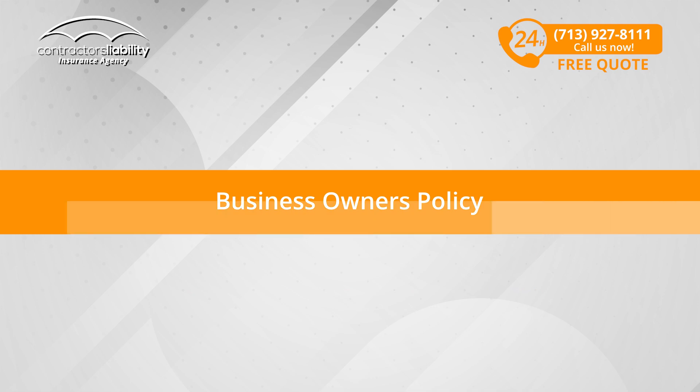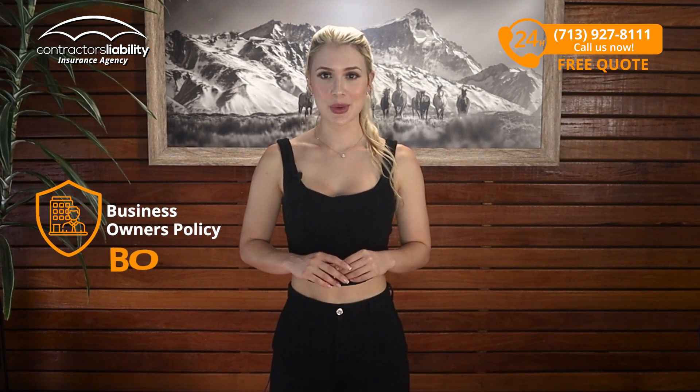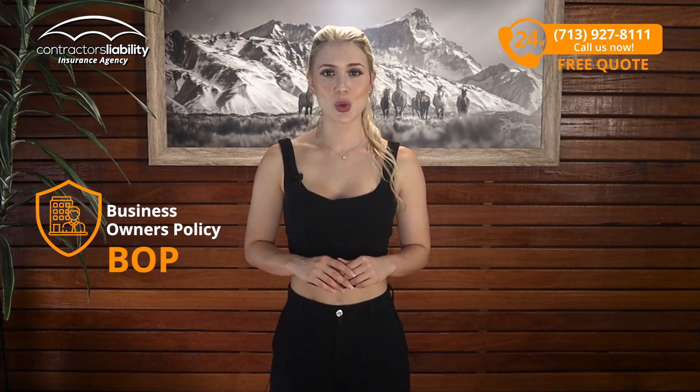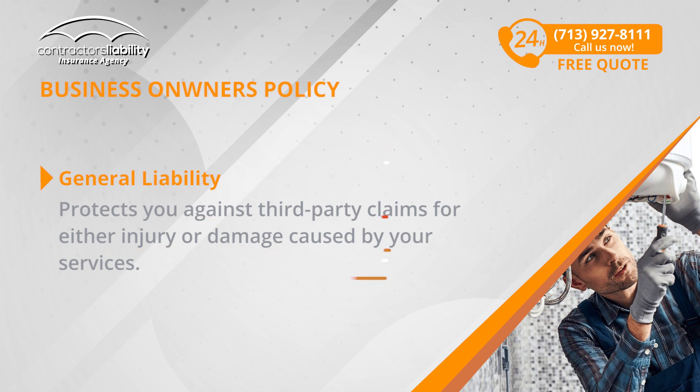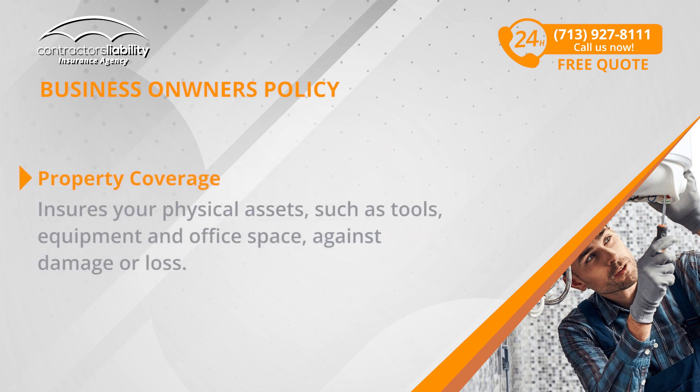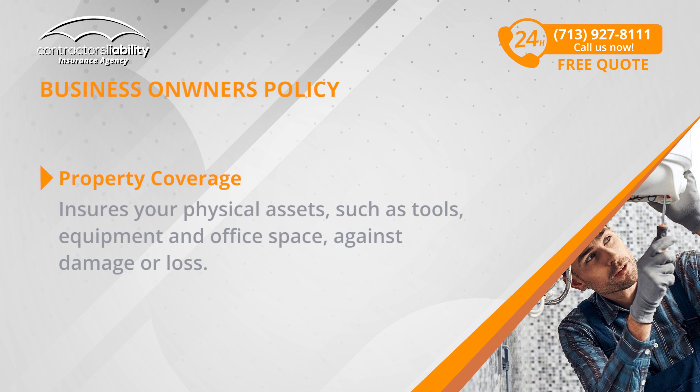Business Owner's Policy. The Business Owner's Policy, known as BOP, is divided into two essential components. General liability protects you against third-party claims for either injury or damage caused by your services. Property coverage ensures your physical assets,